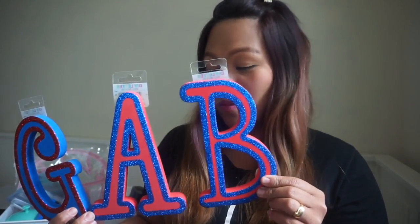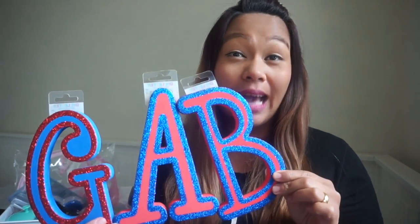My next ones are these DIY letter decorations. Gabriel wanted these, so we got him the letters G, A, and B. His name is Gabriel but we usually call him Gab or Gabby. My husband didn't want to buy all seven letters — he said it's too much — so we just got GAB. He can't wait to put them in his room but I said he had to wait until I filmed my Poundland haul first!